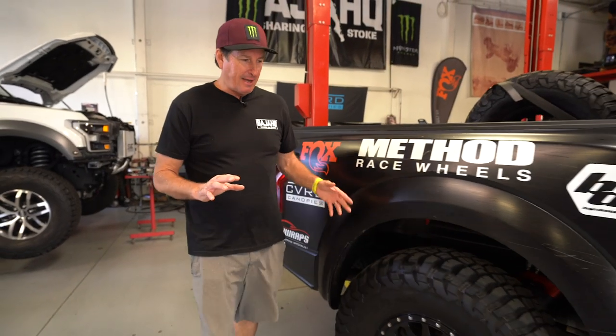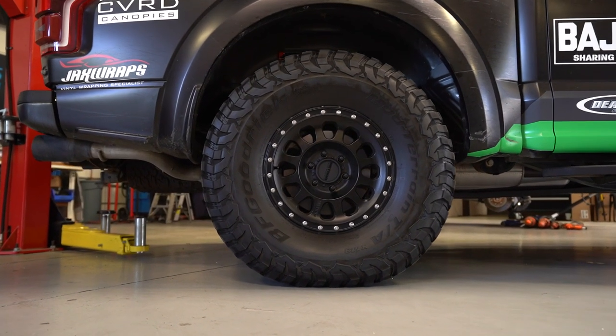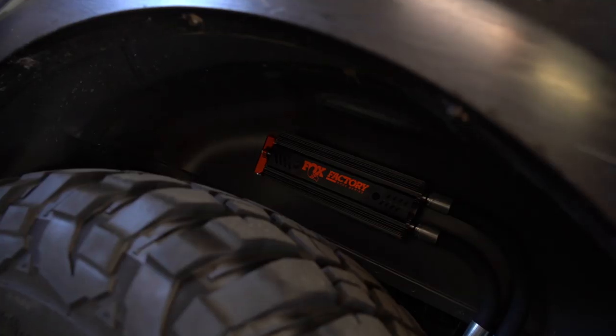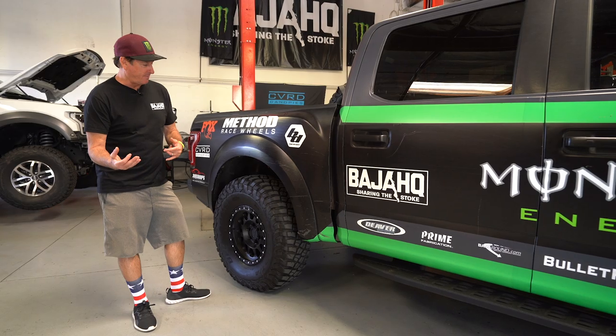For us, we like to keep it understated. If you look at the back of the truck, it doesn't look like much is there, but we have the Deaver leaf pack which has a plus-500 weight capacity. And of course the Fox shock with the recirculating reservoir, the cooling capabilities, and the adjustments.